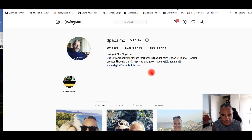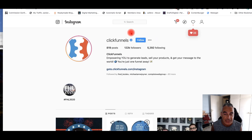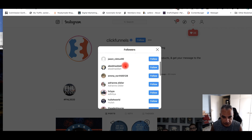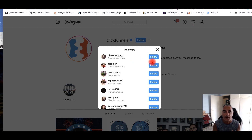How are you going to find them through Instagram? The number one way is to find your competition. My competition is ClickFunnels, which is the direct competitor to GrooveFunnels that I'm promoting. I know that the people following ClickFunnels are people that I'm interested in. Now, I can't just go out and start following all these people because Instagram is going to stop me and say you're abusing the system, and then I can't do any following.